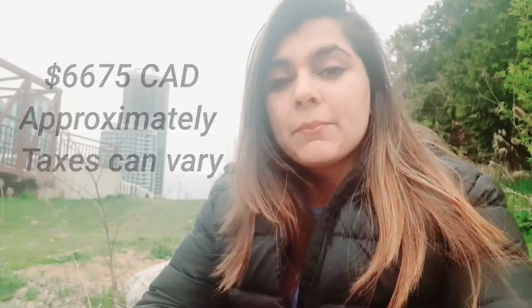Now that you know the expenses — the total that I incurred to become a lawyer was this much. This is all mandatory, right. This was the mandatory total. Now I'm going to show you what the optional expenses are.